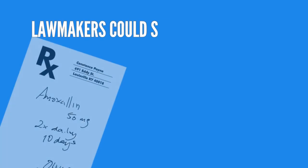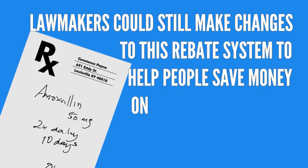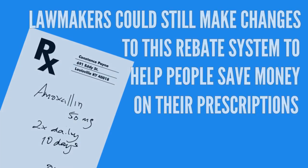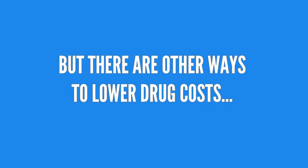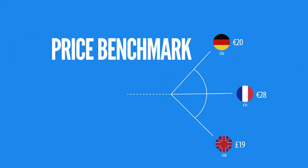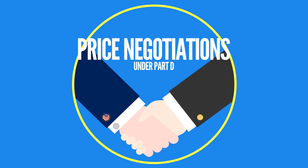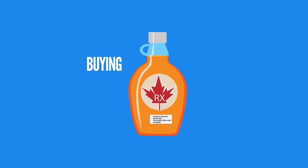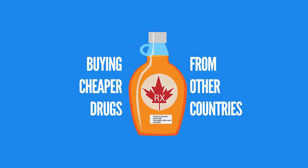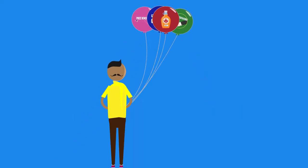It is still possible that lawmakers could make some changes to this rebate system to help people save money on their prescriptions. But they're also talking about many other ways to lower drug costs, like bringing more generic drugs to market, using lower drug prices in other countries as a benchmark for prices in the U.S., allowing the federal government to negotiate drug prices under Part D, and letting Americans buy lower-cost prescription drugs from other countries. The fate of these and other proposals is still up in the air.